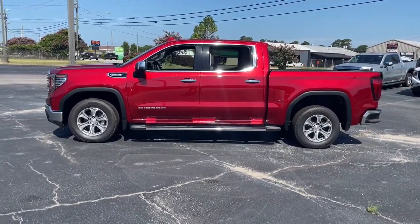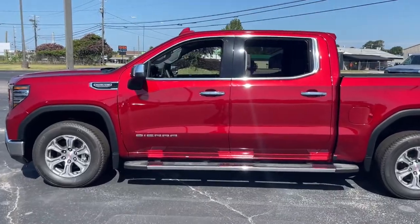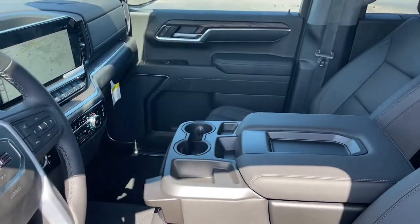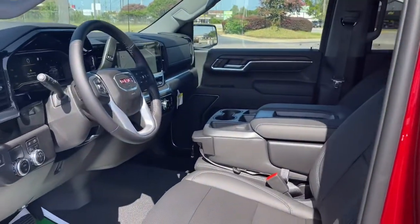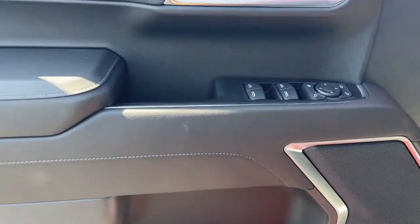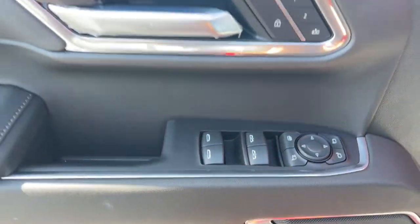These are just some of the great options this vehicle comes with: navigation system, keyless entry, heated driver seat, power passenger seat, fog lamps, Wi-Fi hotspot, dual zone AC, power driver seat, aluminum wheels, and heated front seat.